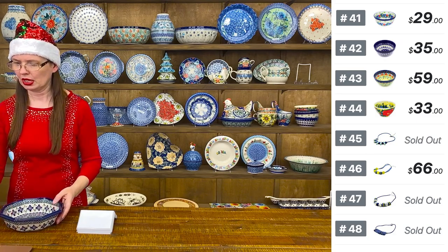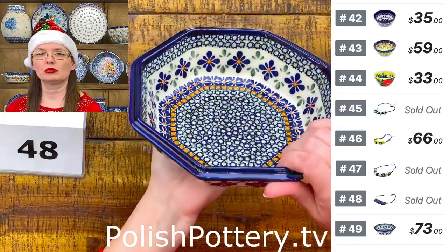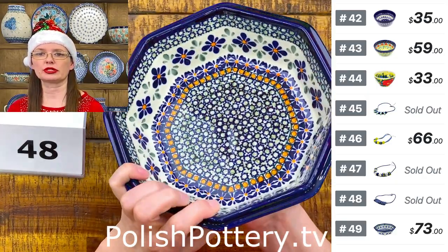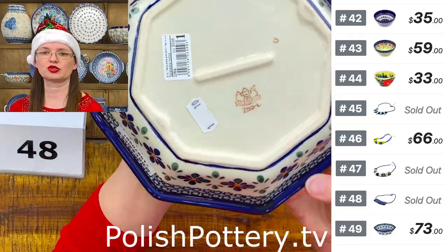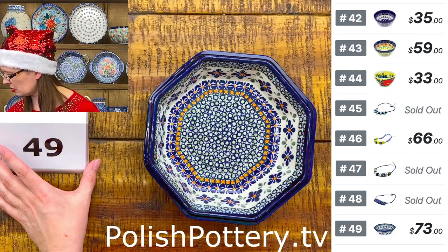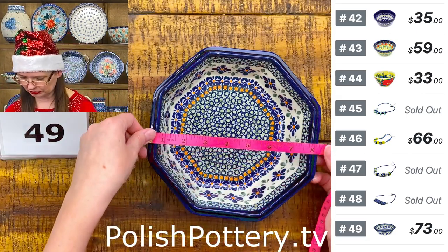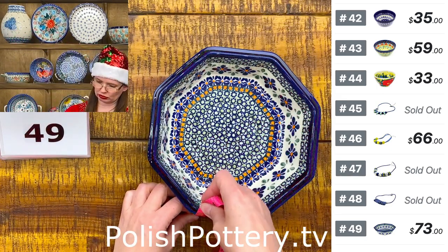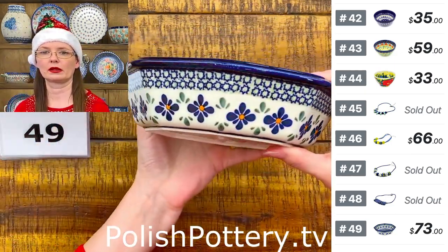Number forty-nine is an octagonal bowl from Zakłady Ceramiczne Bolesławiec — 'Gingham Flowers' pattern, DU 60. $73. Eight by eight and a half inches, two and a quarter inches tall. Here is the stamp from Zakłady.